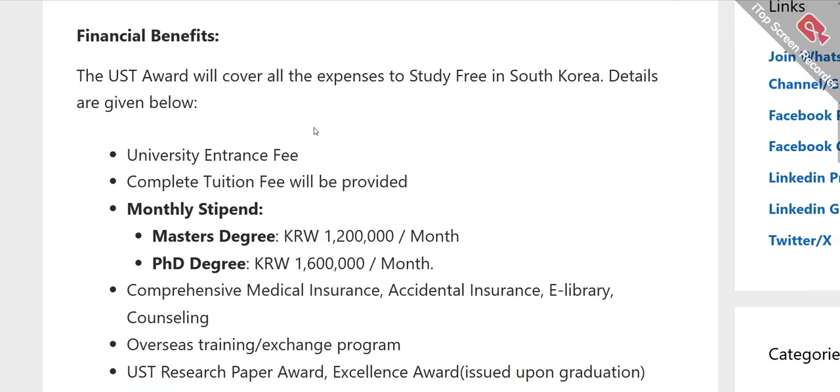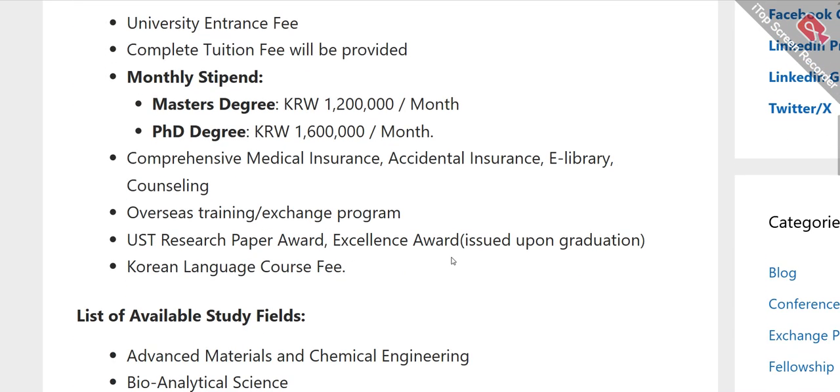Let's talk about the financial benefits this scholarship supports. If you get the scholarship, it will cover all your study expenses — you will be free from all expenses. It will cover your university fees, entrance fees, and completion tuition fees. You will also get a monthly stipend, which varies between Masters and PhD students. For Masters degree you get a certain amount in South Korean won per month, and for PhD students the amount is higher, as you can see on screen.